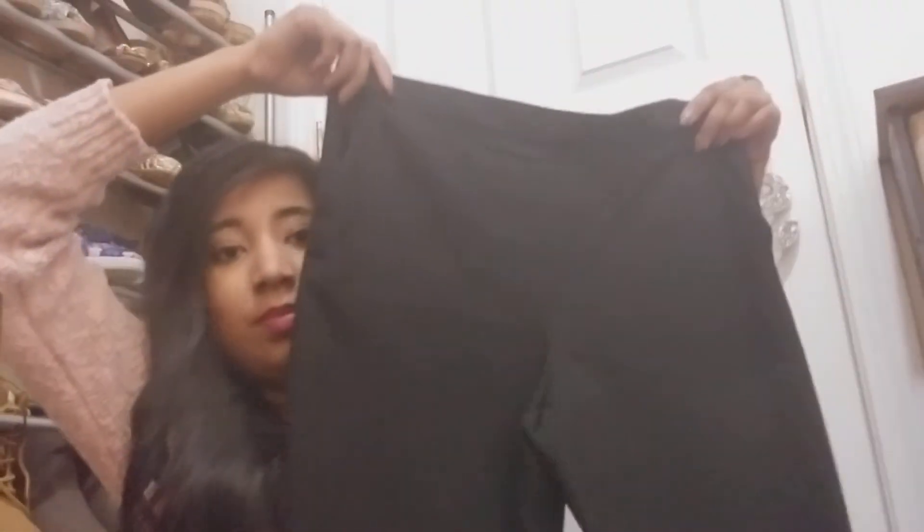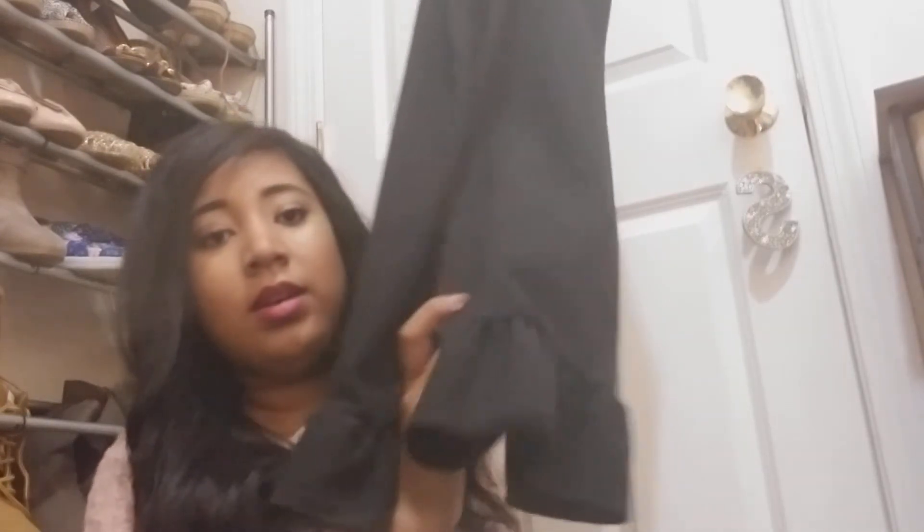And then I got a pair of dress pants — just black. But what's different about these dress pants is the bottom: the legs have these ruffles. I've never seen that before on pants, and that was only $7.